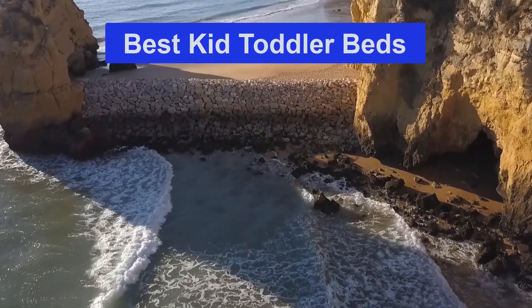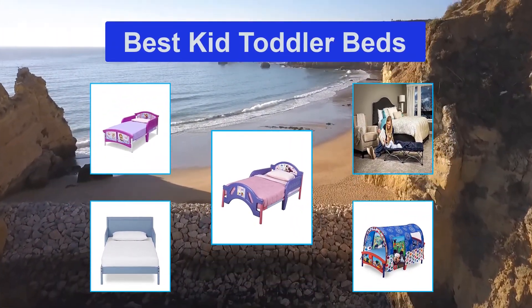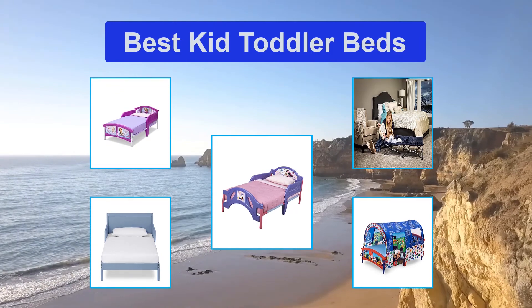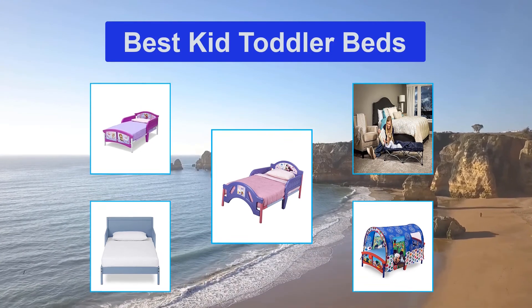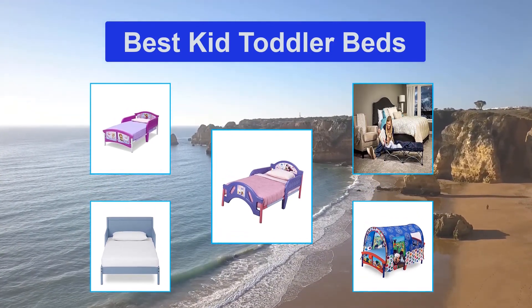Top 5 Best Kid Toddler Beds. It officially starts at baby's first birthday, but few parents have the courage to replace the crib with a toddler bed that early. Your child may be pulling himself up with help from the rails, but he's perfectly secure in the sleep space he's always known for now. In the months that follow, he may suddenly be on the verge of breaking out of it like a little ninja.